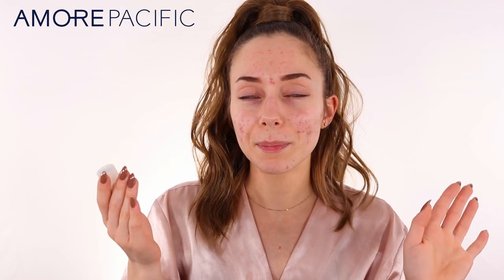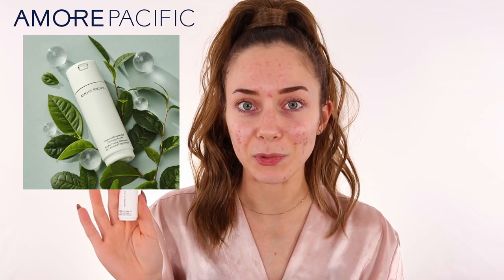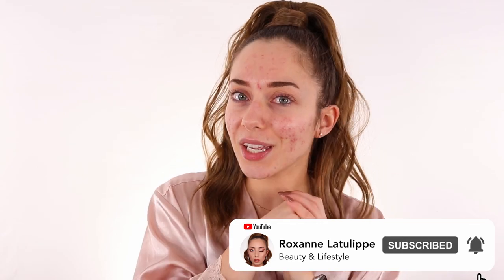Hi guys, welcome back to the channel. Today we're going to be doing a little bit of a skincare moment — a cleanser which we haven't gone into for a while, and I was so excited to try this out. It is the Amorepacific Treatment Enzyme Peel Cleansing Powder, so we're going to dive into all the details, trying it on and talking about everything it did to my skin. Make sure to subscribe to my channel for fabulous videos a week on beauty, lifestyle, and more.